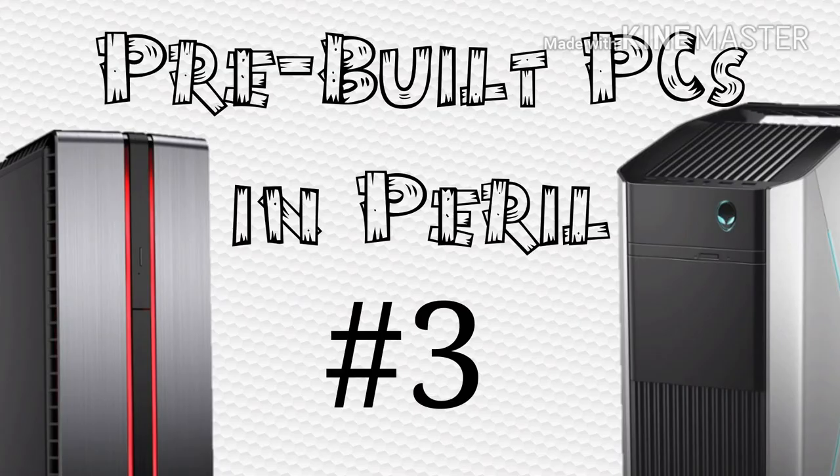I found two good systems for the show, one being more budget-oriented and the other one being on the more expensive side. Without further ado, let me show you this episode's PCs.